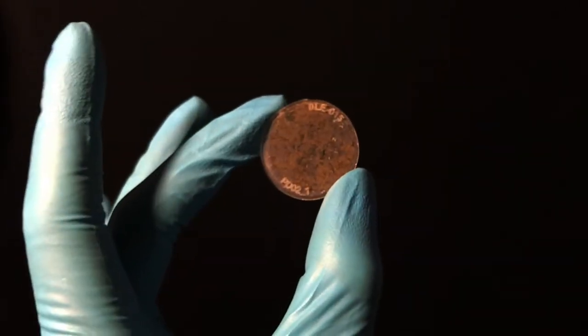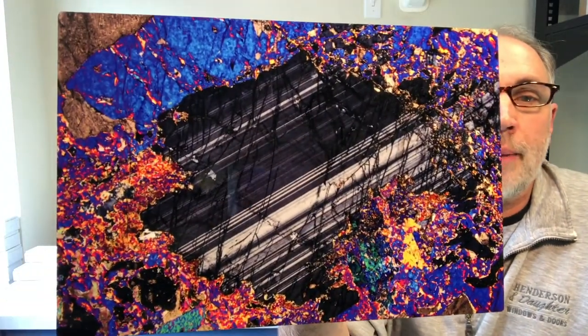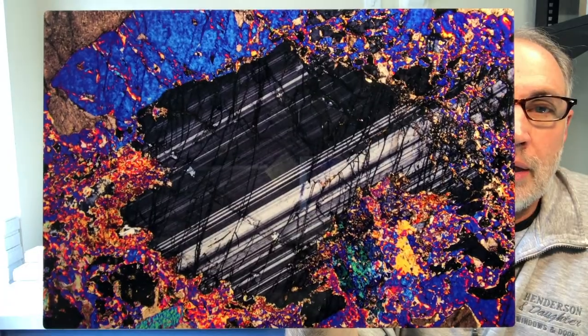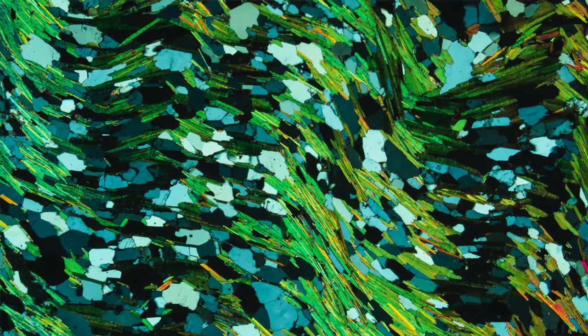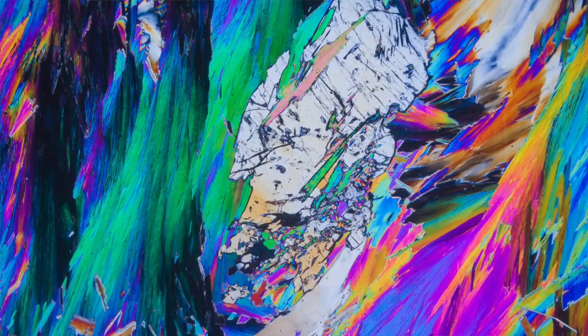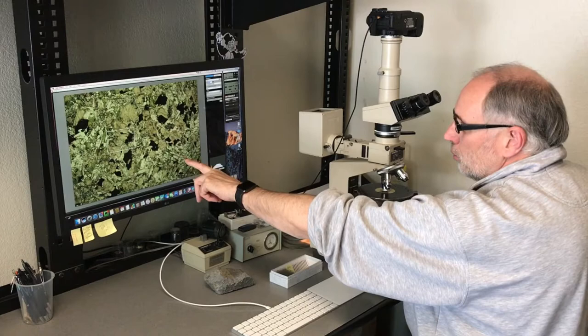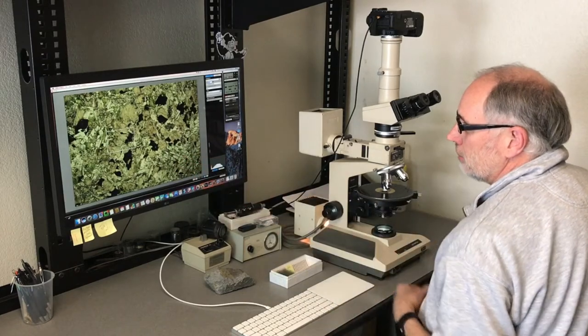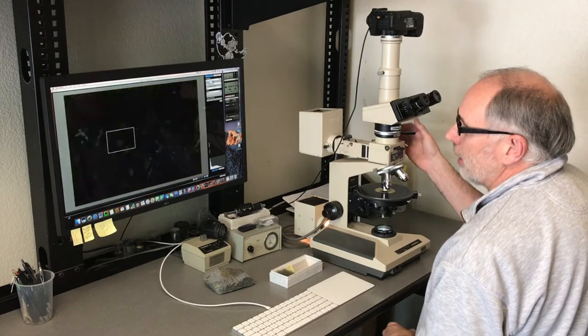It looks very different in the microscope than it does on the slide that Bonnie just showed you. Here's an example of what we would see in the microscope — very colorful, with all kinds of mineral properties available to aid in identifying the minerals and textures we see, all part of interpreting the important features of the rocks being studied.